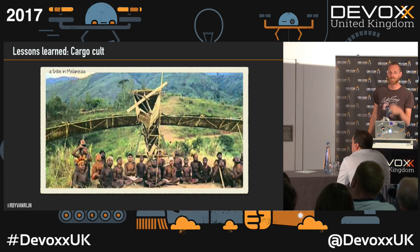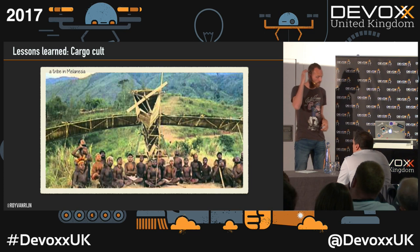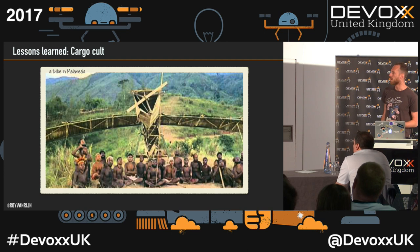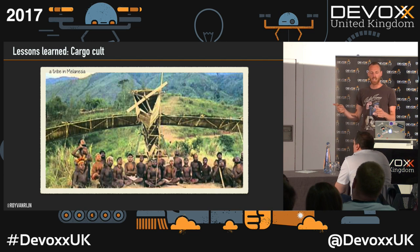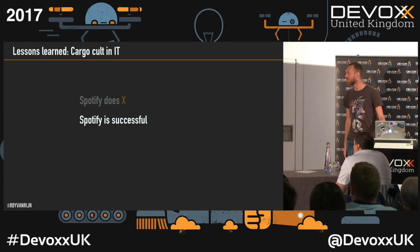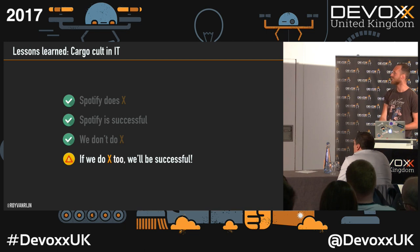Who is familiar with cargo cult? This is a tribe in Melanesia. Just before the Second World War they had no technology, no Western goods. Then the war came, planes were dropping supplies, they were landing with goods, and the tribe was overwhelmed. The Second World War ended, the planes went away, and the tribe thought: if we make wooden planes and runways, the planes will come to us. That's how it works, right? But it didn't, obviously. What does this have to do with IT? Something I see a lot is: Spotify does X, Spotify is successful, we don't do X, therefore if we do X we'll be successful. That's probably not how it works.